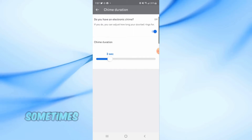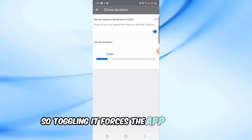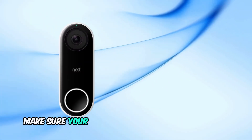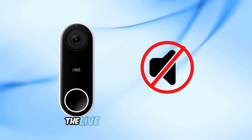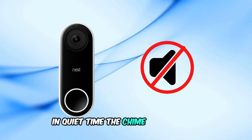Sometimes that message doesn't get through properly, so toggling it forces the app to refresh. If that doesn't solve it, make sure your doorbell isn't in quiet time mode. You can find this option by viewing the live video feed in the app and locating the drop-down menu.